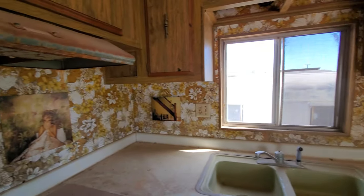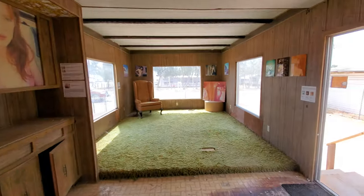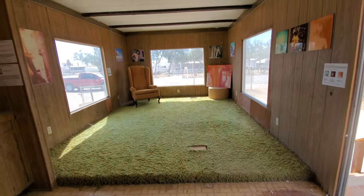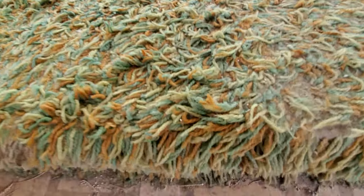Check out that groovy wallpaper. And speaking of the 60s and 70s — shagadelic. Look at the shag carpet.